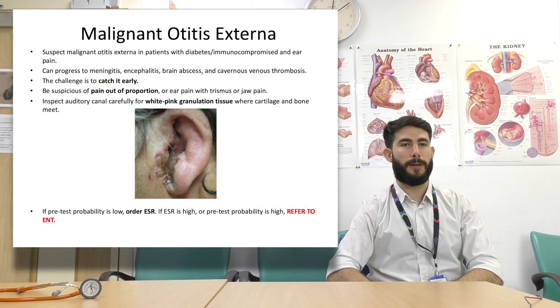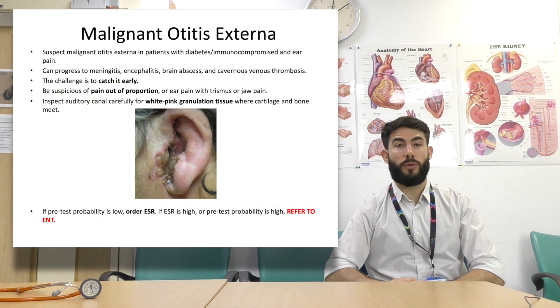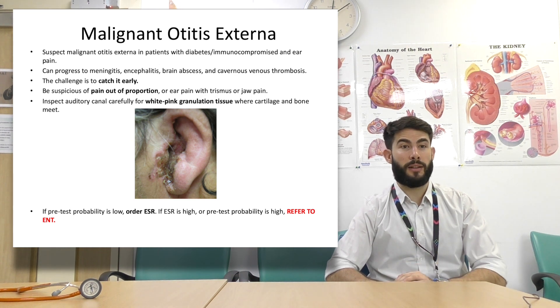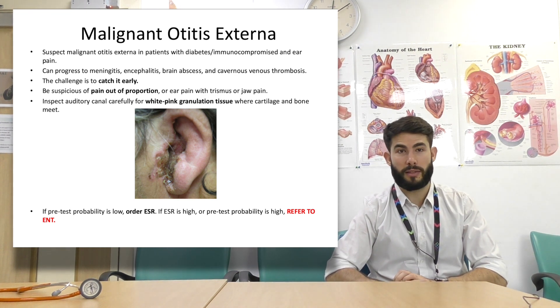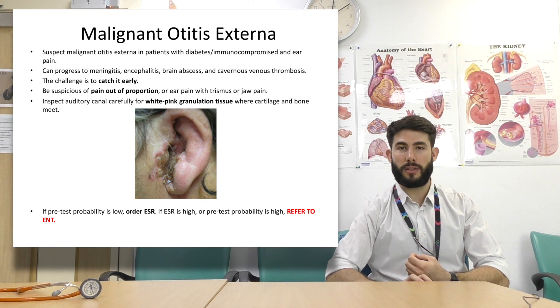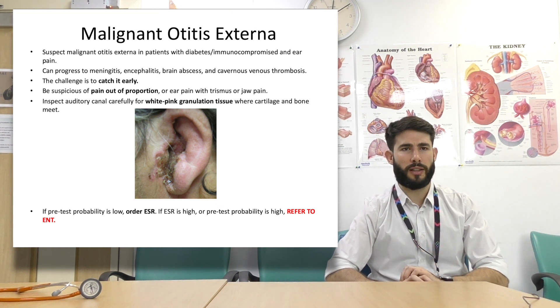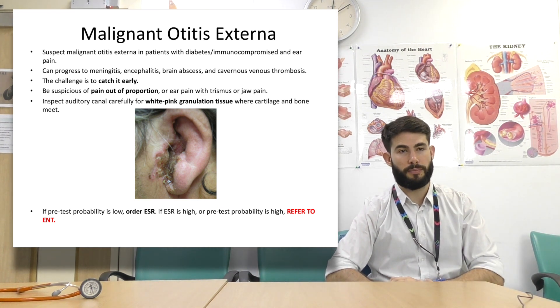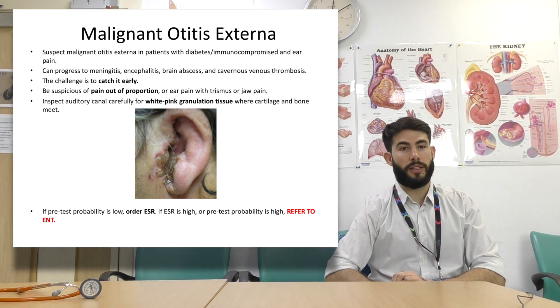Malignant otitis externa — suspect this in patients who are immunocompromised or diabetic presenting with ear pain. This can progress to meningitis, encephalitis, brain abscess, and cavernous venous thrombosis, so the challenge is to catch this early. Be suspicious of patients who present with pain out of proportion to their clinical findings. They can also have ear pain, trismus, or jaw pain. Inspect the auditory canal and look for white-pink granulation tissue where cartilage and bone meet. If you have a low pretest probability, order an ESR. If you have a high pretest probability, refer straight to ENT.